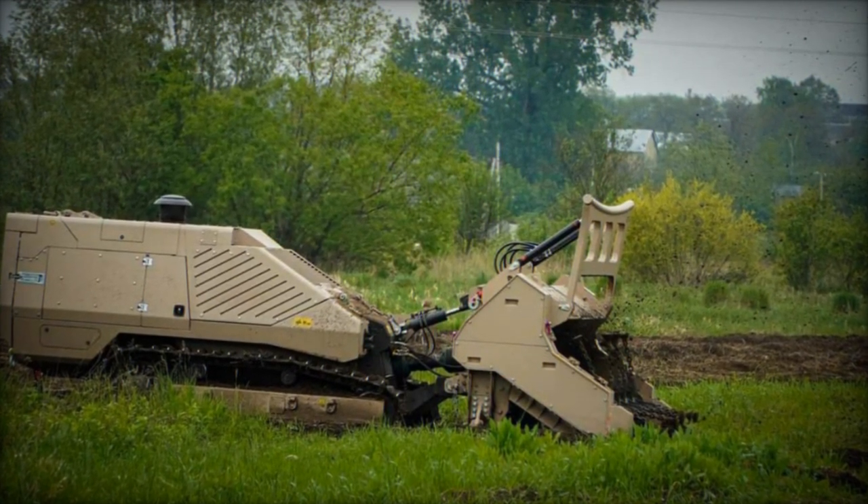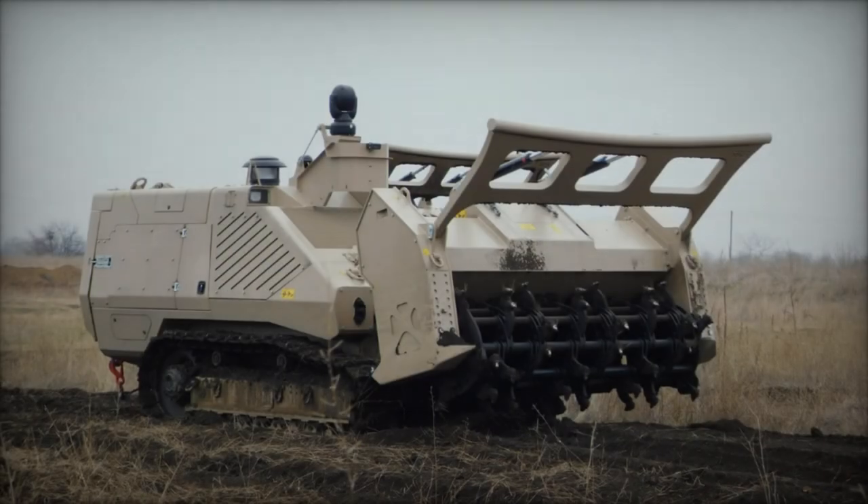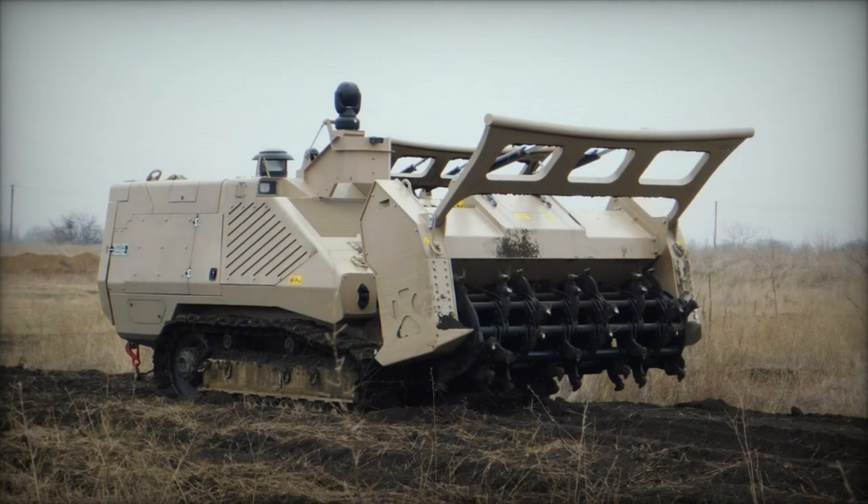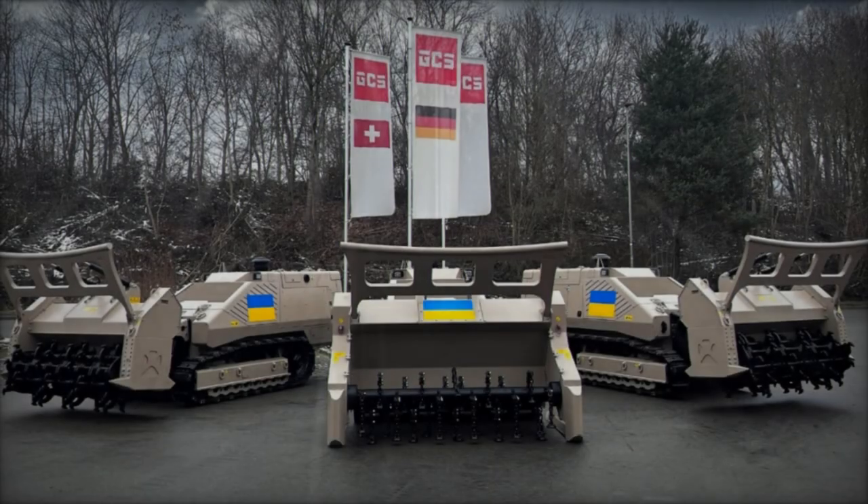Remarkably, the remote-controlled GCS-200 machine boasts the capability to clear up to 12,000 square meters of land per day, a feat 200 times more efficient than manual demining efforts.